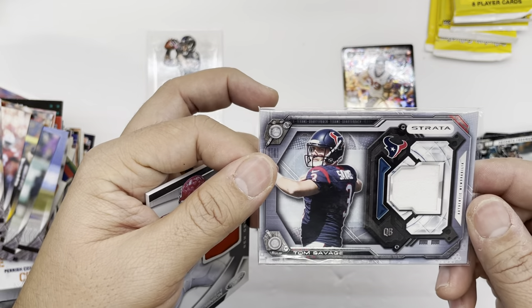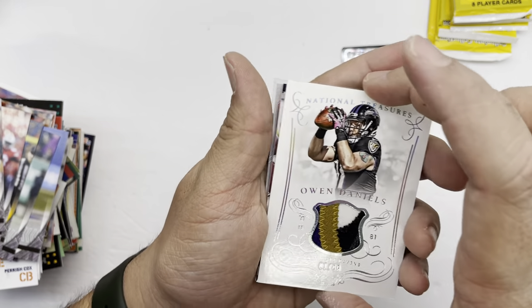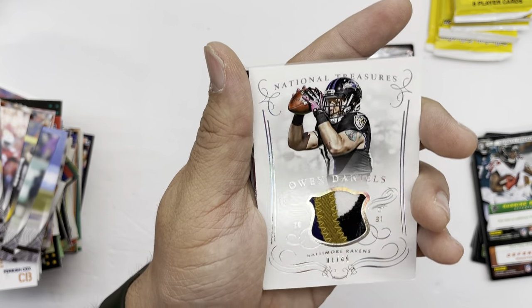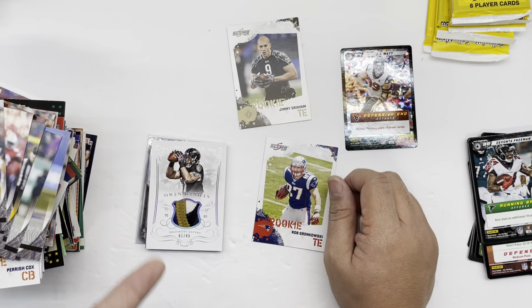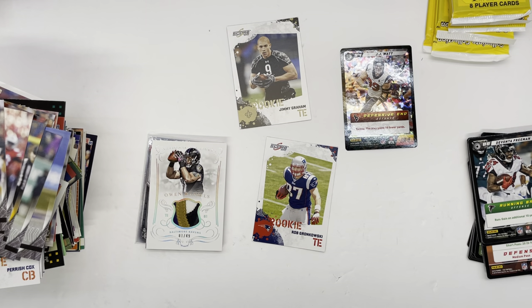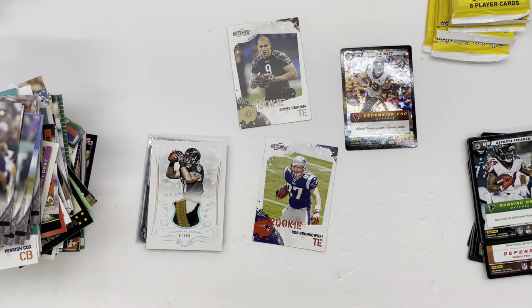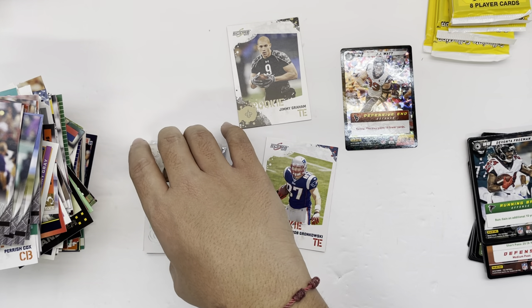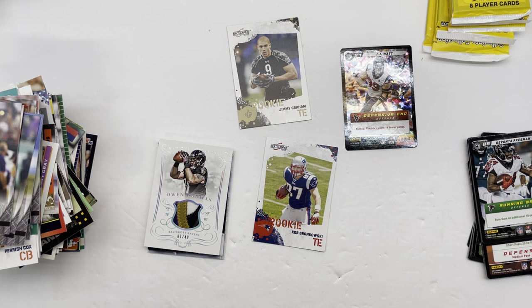To recap the hits - and it's funny this one was in a sleeve: we have a Tom Savage from Strata Football, a DeMarcus Robinson rookie patch, and an Owen Daniels National Treasures sick patch. We also got two notable rookie cards: Jimmy Graham and Rob Gronkowski. So is it worth it? Probably not. Nine out of ten times you'll find crap. I've seen some people pull Russell Wilson cards allegedly, which makes sense since he was a rookie, but for five bucks it's not bad. Just know you're probably not going to get your money's worth. Thanks for watching guys, catch you next time, peace.